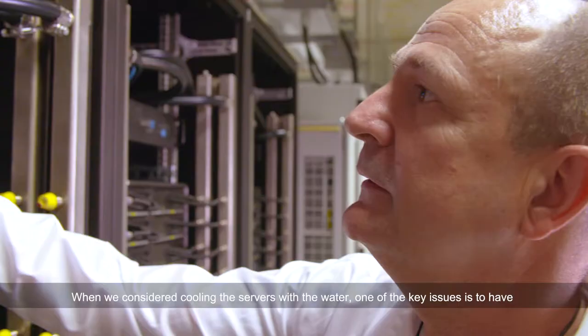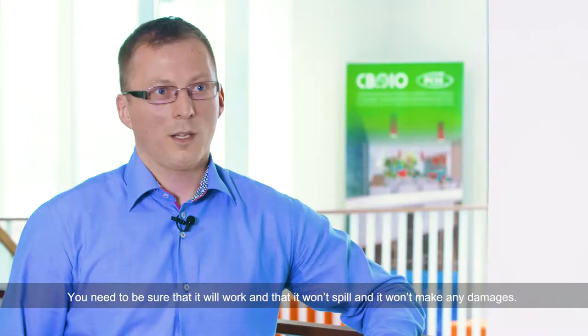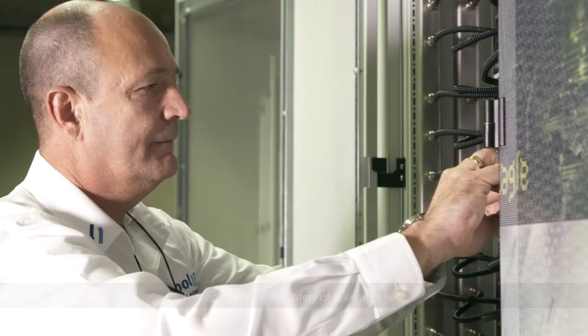When you consider cooling the servers with water, one of the key issues is to have very reliable connectors. You need to be sure that it will work, it won't spill, and it won't cause any damage. It guarantees us the safety of our machines.